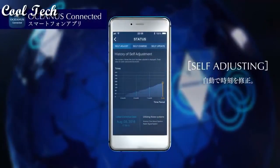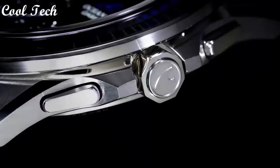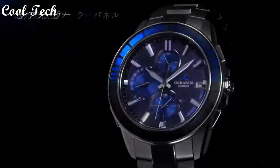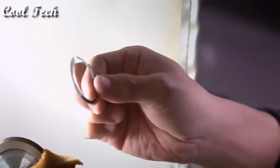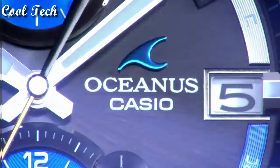Power reserve indicator, world time, water resistant. Band color: silver. Dial style: non-numeric with hour markers. Water resistant 100 meters. Case color: black, blue, silver.